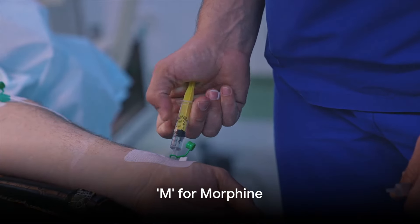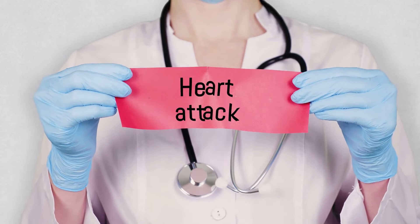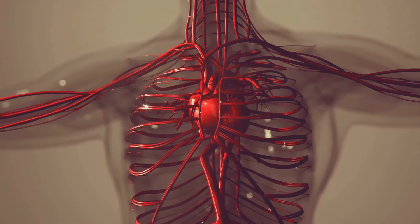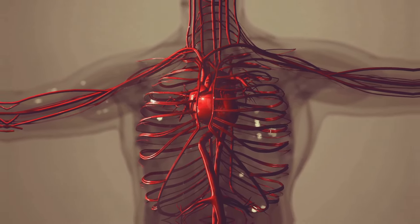Let's begin with M for morphine. This potent analgesic is administered to alleviate the intense pain and anxiety associated with a heart attack. By dilating blood vessels, morphine reduces the workload on the heart, thereby enhancing blood flow to the heart muscle.